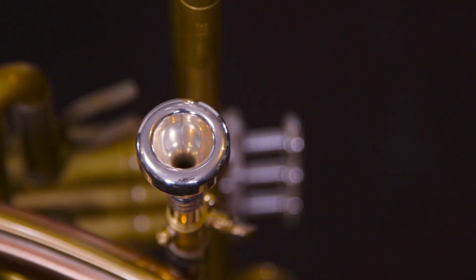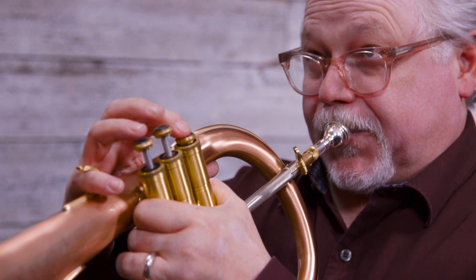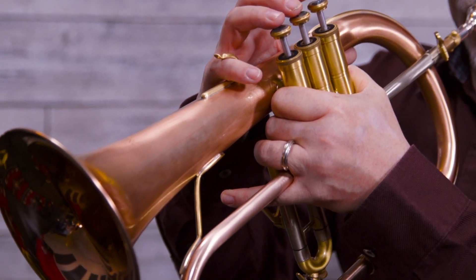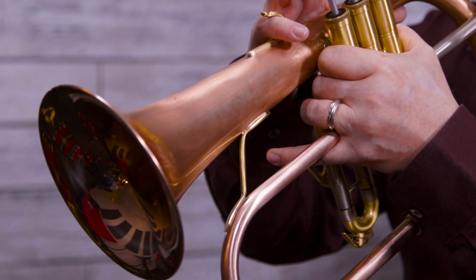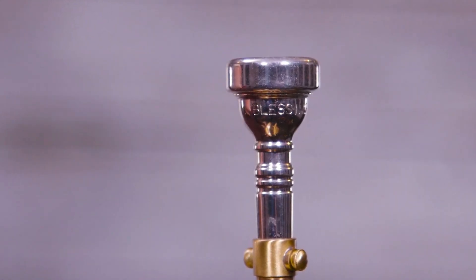The flugelhorn has a conical design — think cone. It's a straight pipe through the valve block and the rest is conical or tapered. It gradually opens up quickly into a larger bell throat. This provides a more diffuse, mellow sound. The typical mouthpiece has a V-shaped cup, like a French horn.